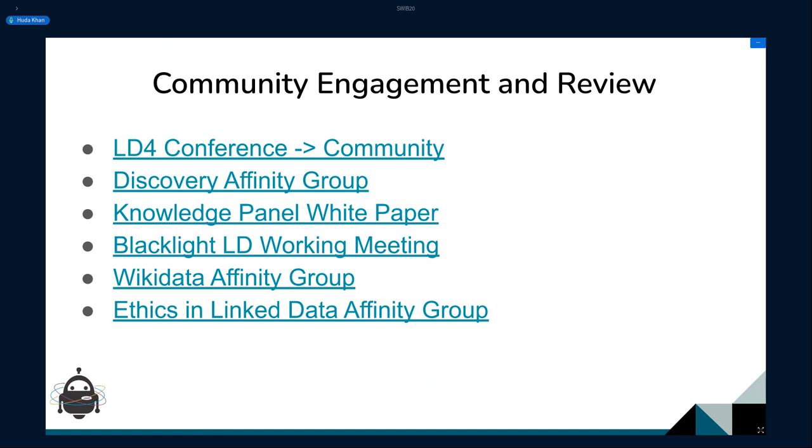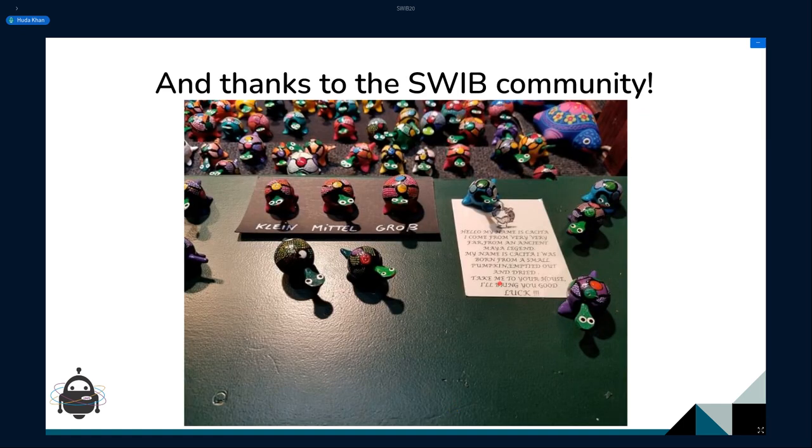I especially want to end with a warm thanks to the SWIB community. This picture is from a Christmas market I went to at my first SWIB in 2017. There is a JSON-LD and Turtle pun you could probably take from an adorable set of turtles. Thank you to the community for your warmth and generosity and for having me here. If that was all very quick, the slides are there, the references are there — feel free to reach out with questions.